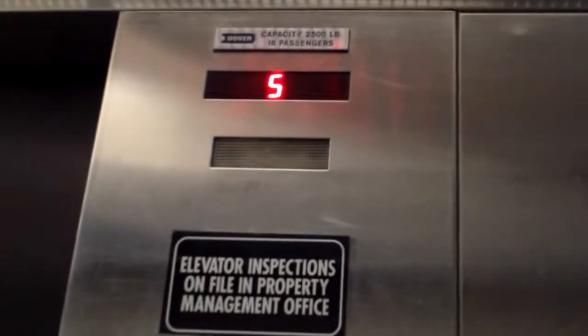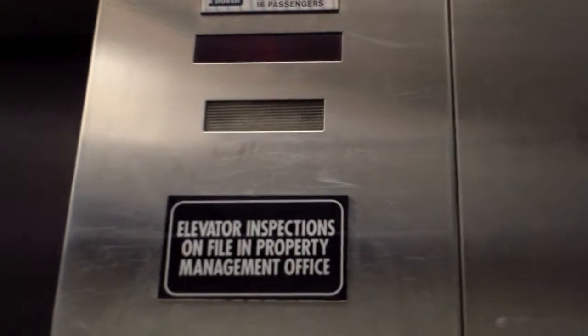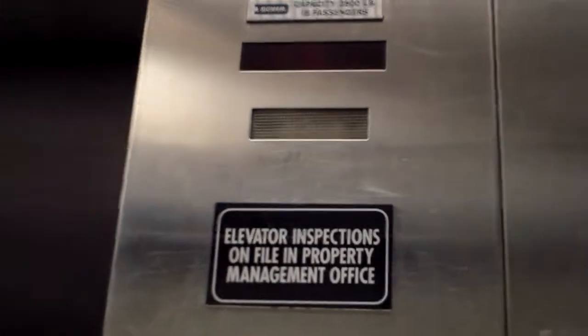We'll just push seven. Door closes when you push the button — I like that. I don't want to shake so much, it's not very good for video.